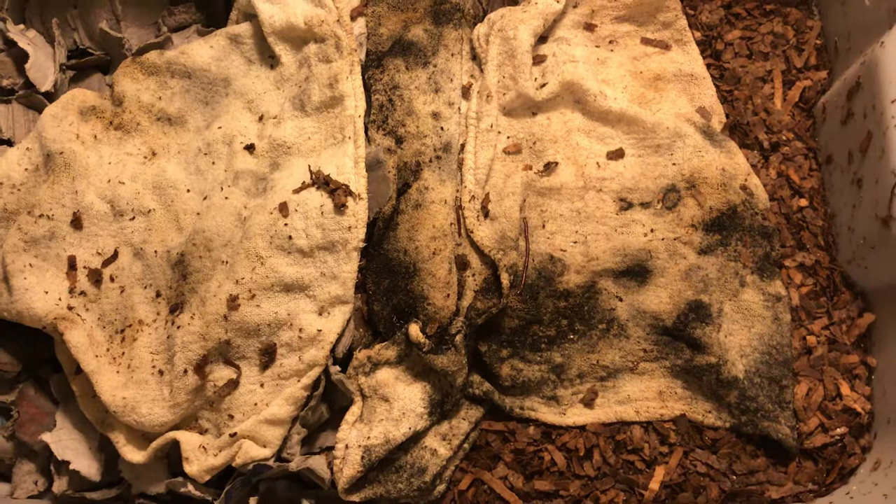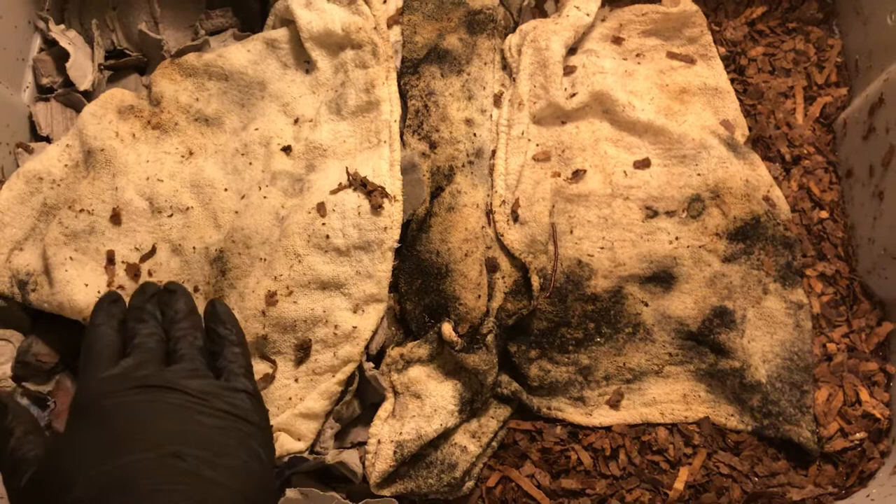Hey everybody, it's Emily the crazy worm lady. I'm here today with the forbidden foods bin. We have some pineapple working on over here, so I thought we'd take a peek in and see if they've gotten into that.